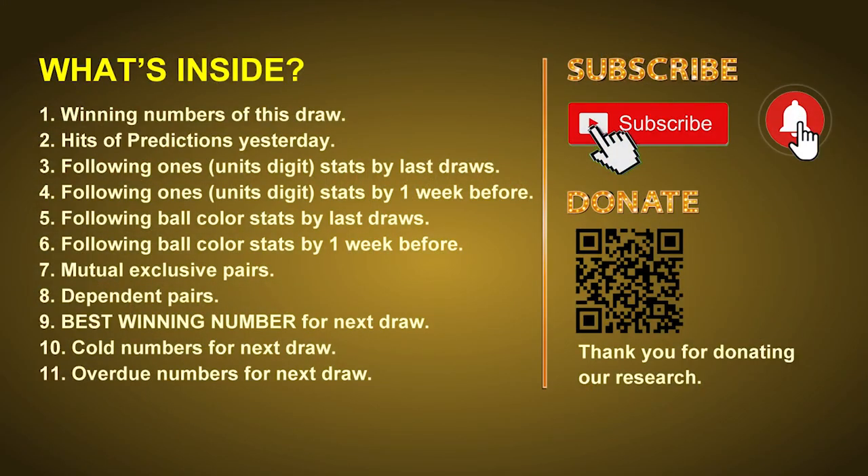Good afternoon my friends, welcome to UK 49's Lunchtime Club. Here we share statistics and probability of UK 49's lunchtime winning numbers and maybe give you some inspiration for numbers of the next draw. Please like, share, and subscribe our channel if you like it, and don't hesitate to leave us comments. Thank you.